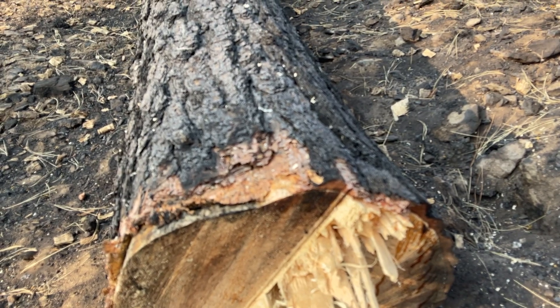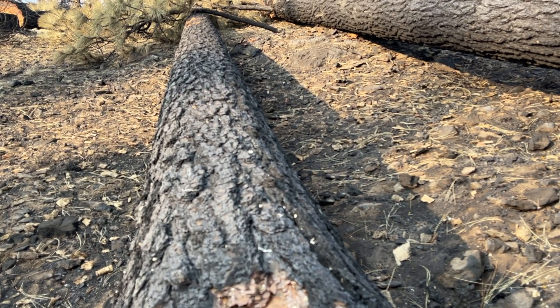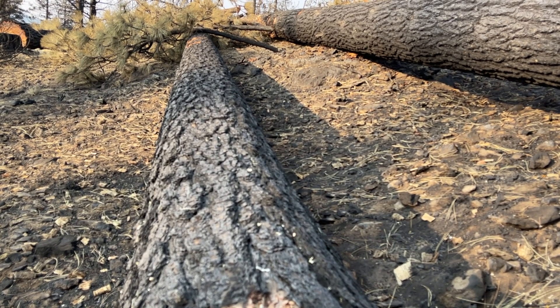The areas we're focusing this hazard tree program on have 100% mortality, meaning the fire came through and all the trees in that corridor are dead. If there happens to be a green tree we think might have a chance to survive, we're identifying those to keep, because the ultimate goal is to keep as many green trees as we can — we've already lost so many. We are not clear-cutting a corridor; we are strictly looking at trees we know for sure will not survive and will not reflush green in the spring.